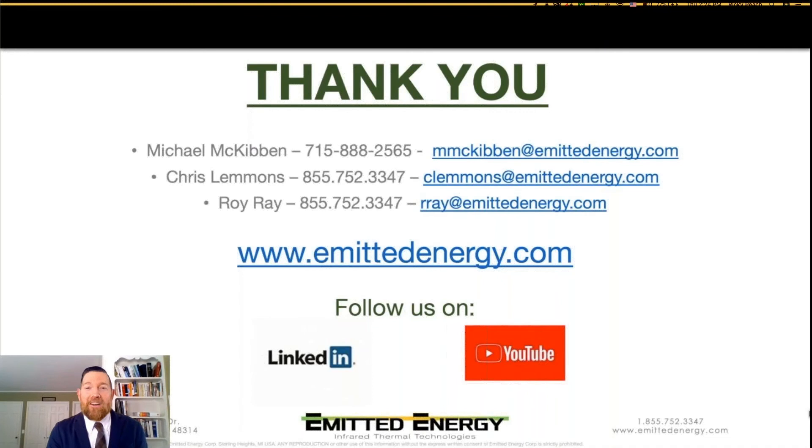If you would like to get more specific about your application and set up a virtual tour, virtual demo, or in-person demo, reach out to Mac, Chris, or Roy and they would be glad to do so. If you want to see more and learn how you can connect the dots with thermal imaging, follow our videos on YouTube by searching Emitted Energy, follow us on our LinkedIn page, or visit us at www.emittedenergy.com.